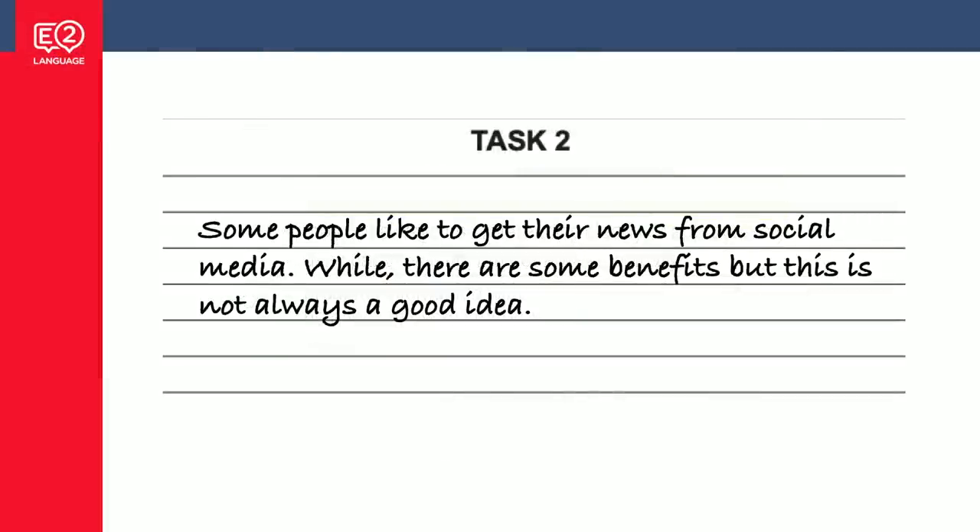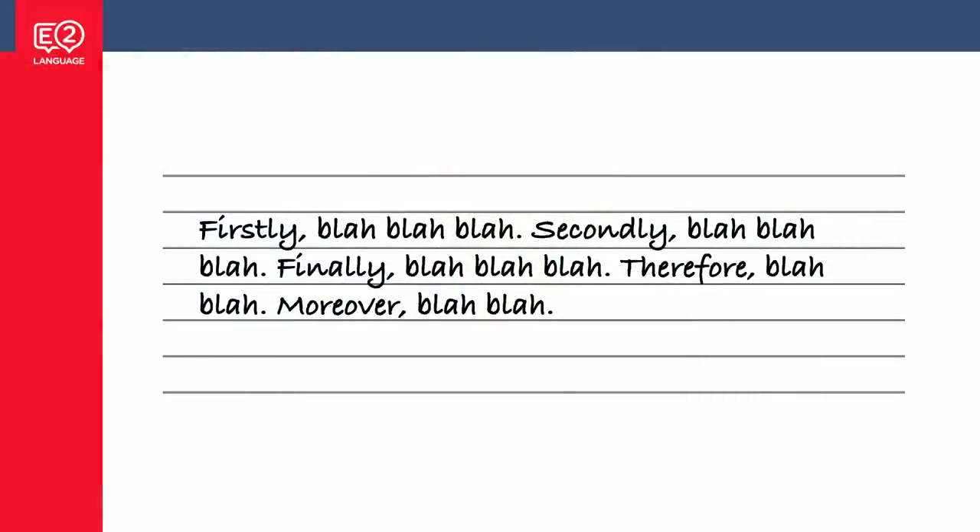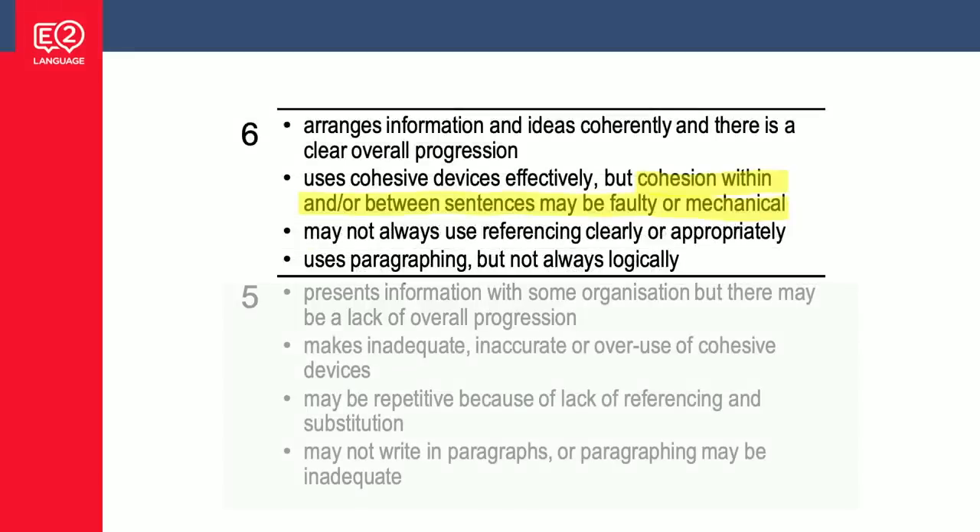Faulty cohesion — here's an example: 'Some people like to get their news from social media. While there are some benefits, but this is not always a good idea.' That's faulty cohesion — 'while' and 'but' are used incorrectly together. Classic band six faulty linking. Mechanical cohesion is different: 'Firstly... Secondly... Finally... Therefore... Moreover...' — it's not wrong, but it's boring and mechanical. The linkers are always at the start of sentences and are not very imaginative. You'll probably recognise you're guilty of this in your own writing — it's very common. Beware of faulty and mechanical linking.